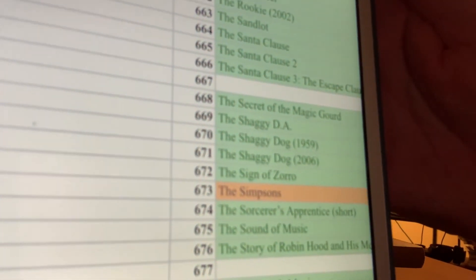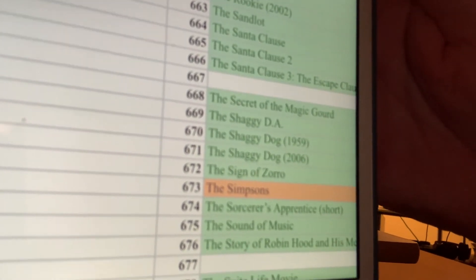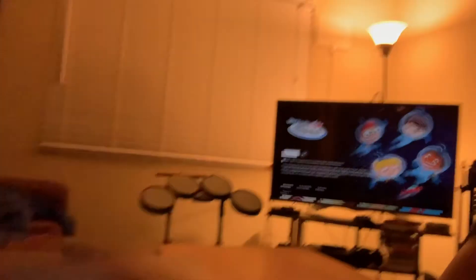669 is The Shaggy DA — yes, the Shaggy District Attorney. We're going to visit The Shaggy DA. I knew I was going to get to the Shaggy Dog movies at some point. We're watching The Shaggy DA on the Disney Plus Everyday Challenge. I'll see you back here tomorrow — bye!